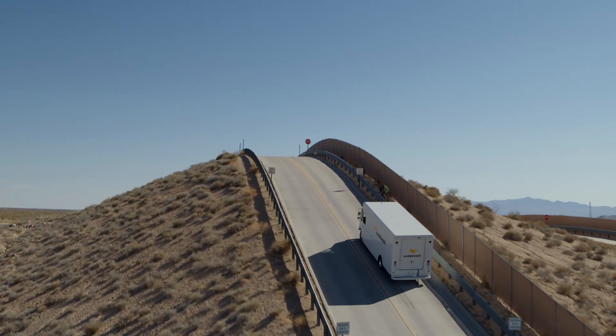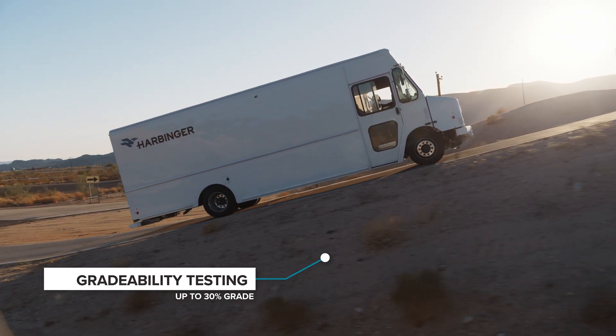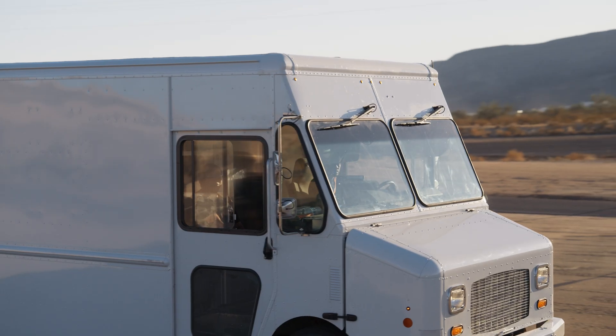The heat can impact the vehicle in a couple of different ways — particularly the powertrain or the battery system, which is always going to be sensitive to extreme heat. We want to test to verify that those systems can operate. These delivery vans put hundreds of thousands of miles on in their lifetime, and we need to try to simulate that here and put it through the kinds of things they'll see in the real world.